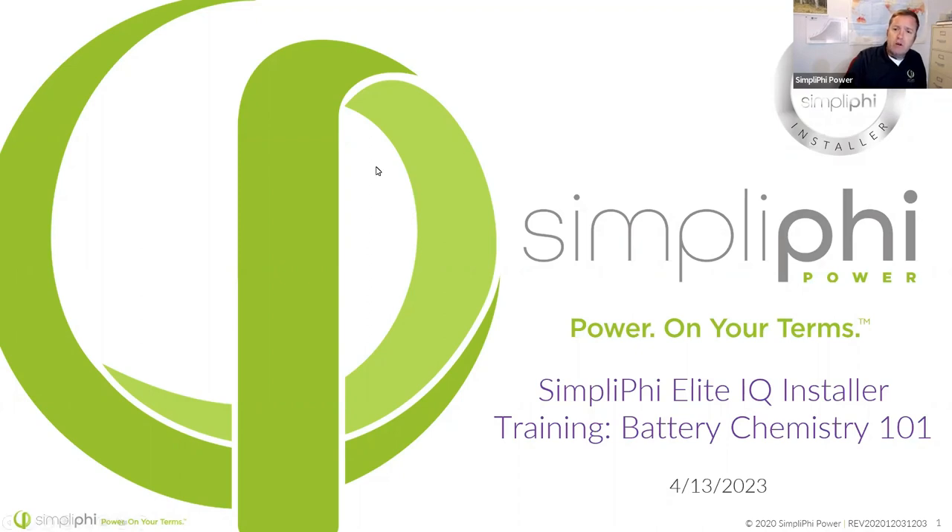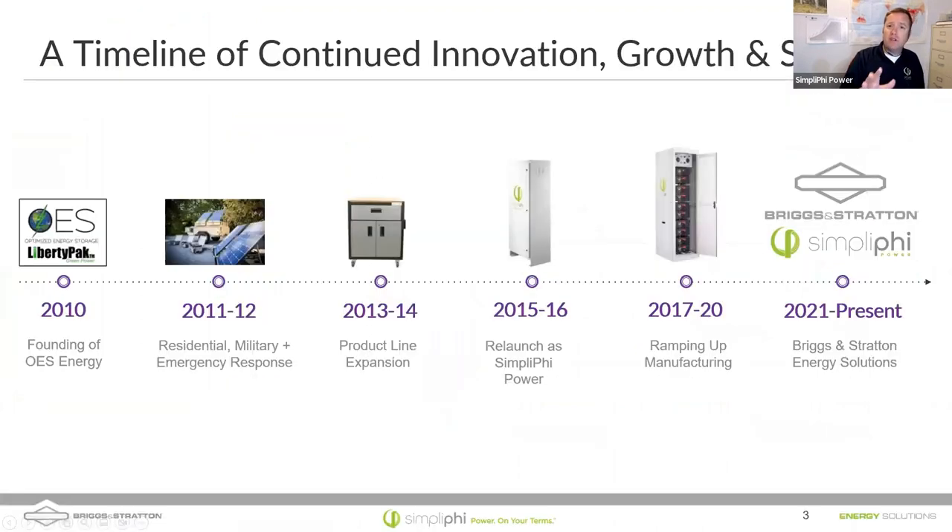Let's go ahead and get started. We're going to do a quick sales pitch and then jump into battery chemistry.